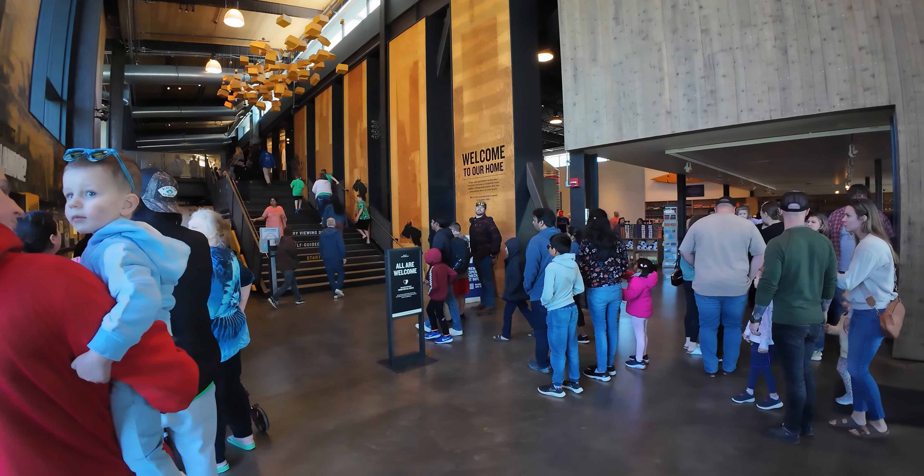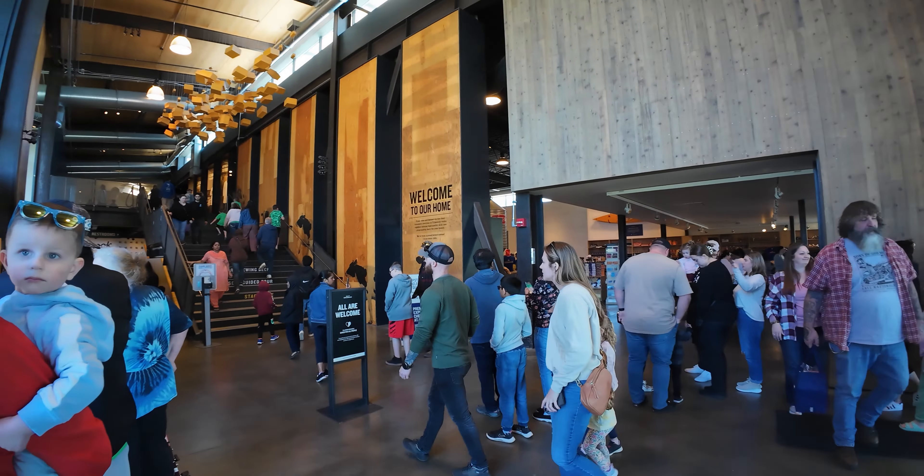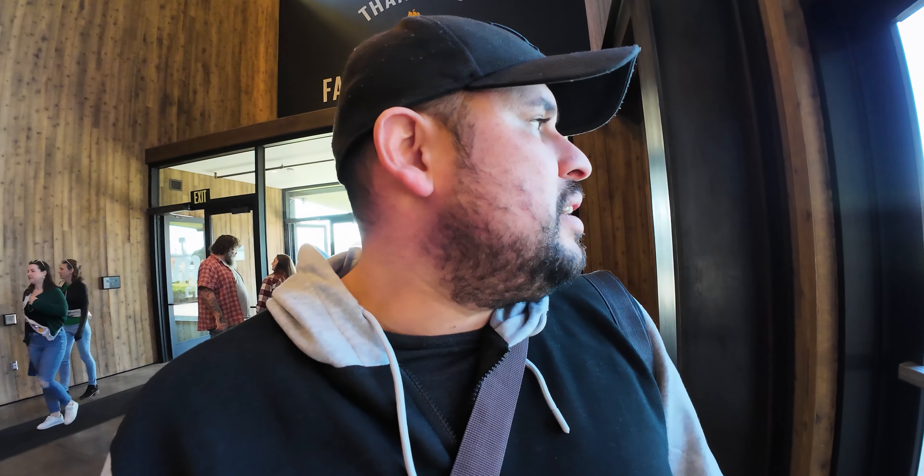It's a packed house today here at the Tillamook Creamery. Last time we were here it wasn't that packed. If you guys want to check out my full video of the creamery that I did last year, you can hit the link up there. But today I think we're just going to get ice cream — I don't think we're going to do the whole tour. We've done it a couple times before and I have filmed it before, so I think we're just going to get some ice cream and enjoy that in the sun.